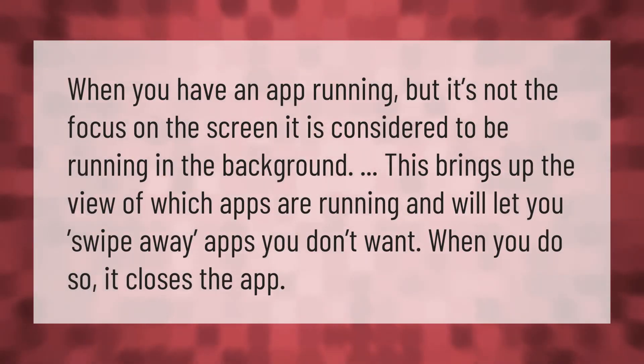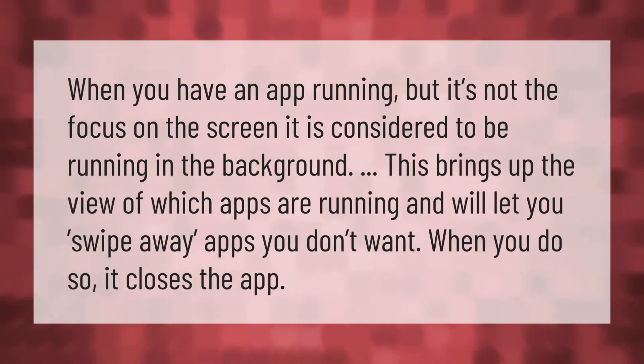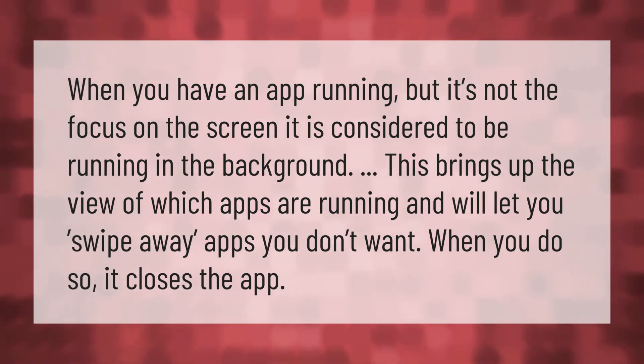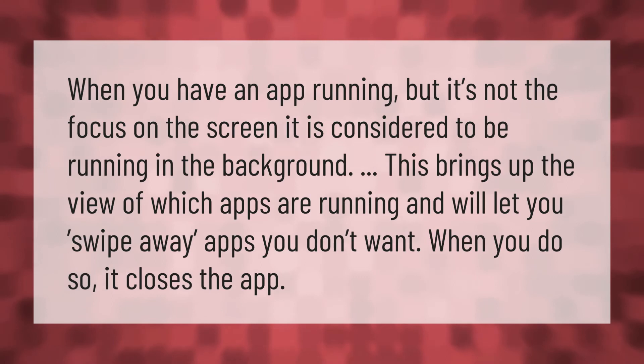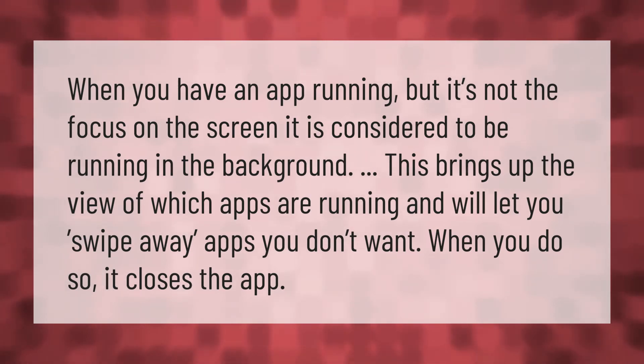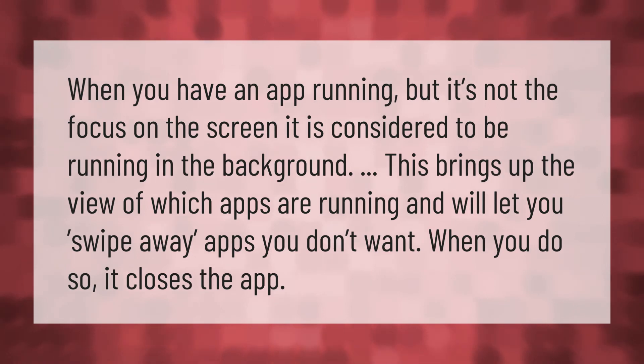When you have an app running but it's not the focus on the screen, it is considered to be running in the background. You can bring up the view of which apps are running and swipe away apps you don't want — when you do so, it closes the app.